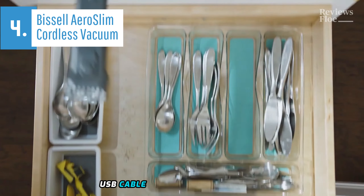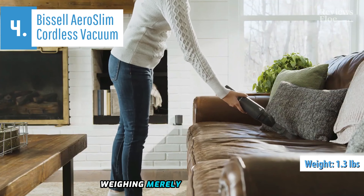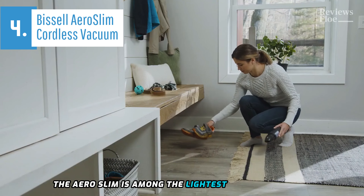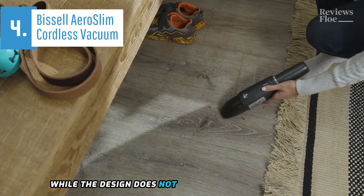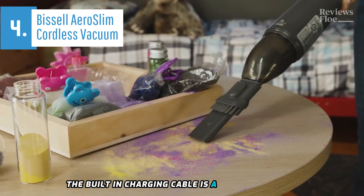The integrated USB cable adds to its convenience, allowing for easy charging of the device. Weighing merely about 1.3 pounds, even with the heaviest tool attachment, the Aero Slim is among the lightest in our test group. While the design does not include integrated storage for the two ports, the built-in charging cable is a significant plus.